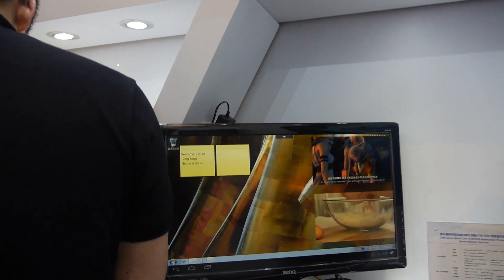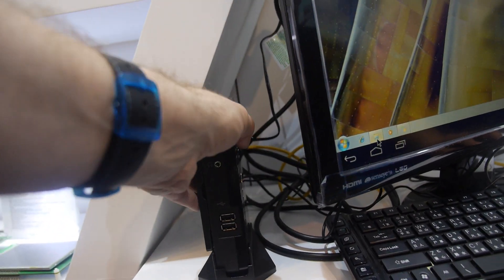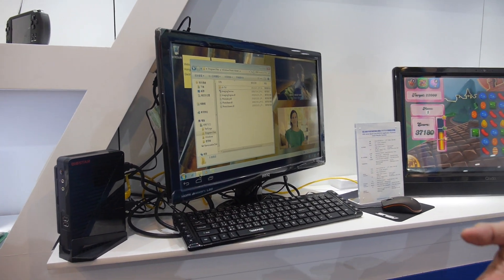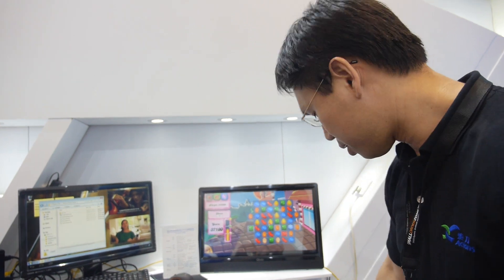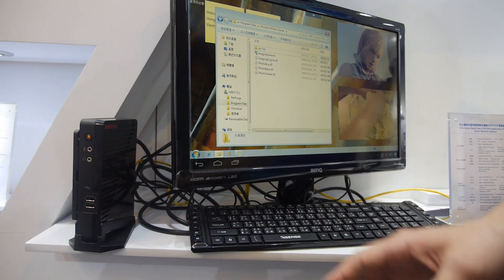Another 7039-based product is the 'Synchro' thin client box. In a small office with 10 people, instead of giving every staff member an Intel x86 PC running Windows, you only need one Intel machine running a virtual Windows instance. Each employee's desk gets a small 7039-based Synchro box instead.